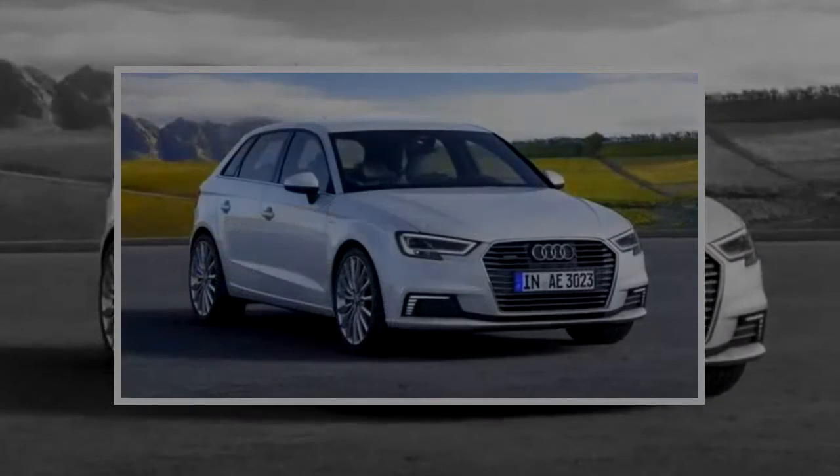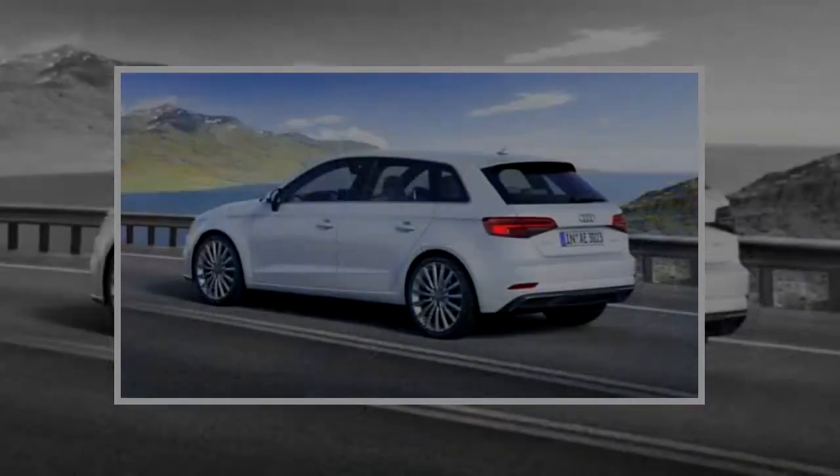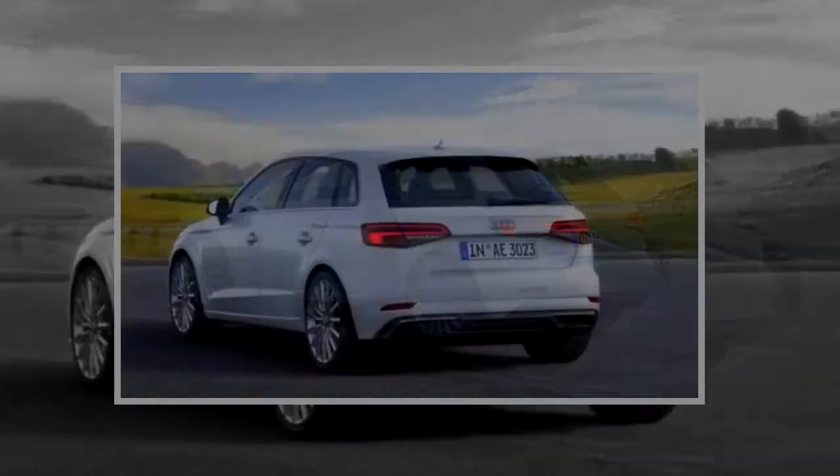That gets you smartphone integration, navigation, a touchpad controller and the excellent virtual cockpit, all of which greatly improve the tech interface and make this high-tech hatchback feel properly modern.